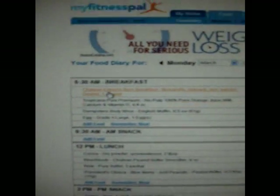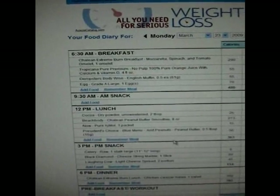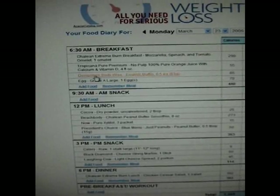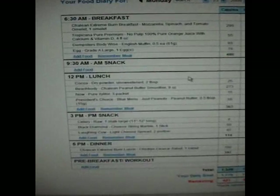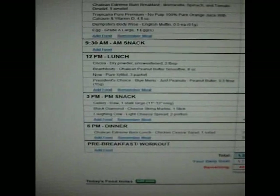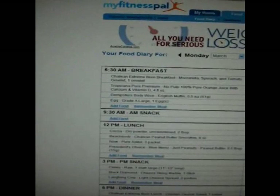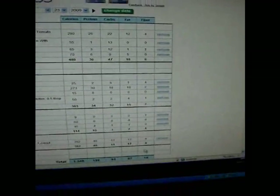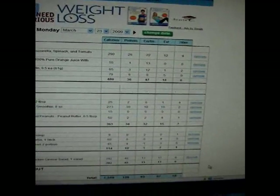That's why you'll see on the first entry here: for breakfast this morning I had the Chalean Extreme burn breakfast — the mozzarella, spinach, and tomato omelet. Because I'm in the push phase right now, I'm allowed to have an extra half an English muffin and a whole egg added to that omelet. You enter it all in; it takes just a couple of clicks once it remembers what you're having. Then it tallies your total calories, proteins, carbs, fats, and fiber — it calculates it all out for you, which is awesome. It's really been keeping me on track.